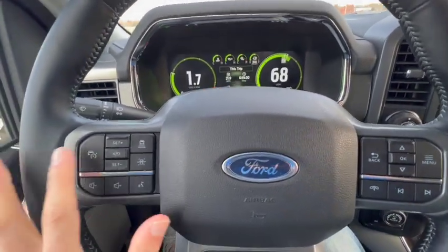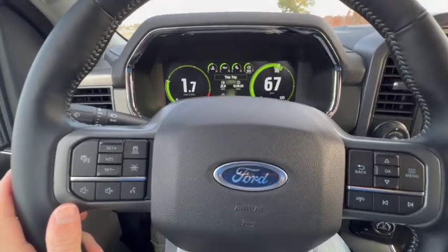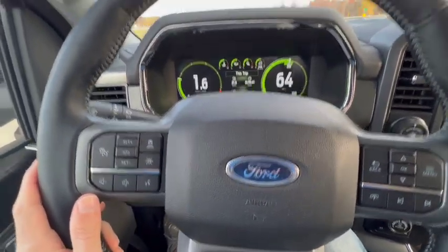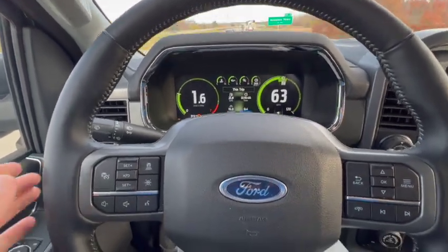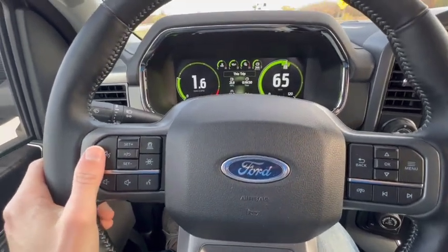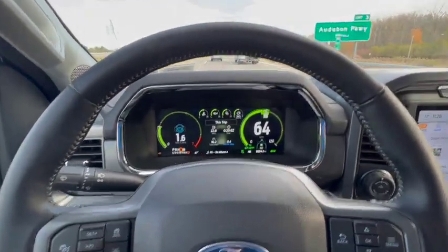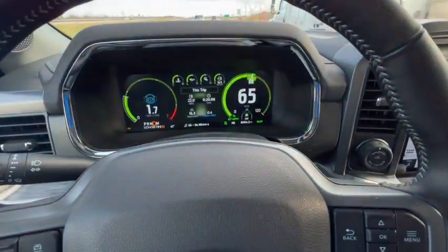That combined with the lane centering button creates a pretty stress-free traffic jam setup. I like to use this when I'm in traffic jams because I keep my foot off the pedal and lightly have my hand on the steering wheel. It's not fun to be in a traffic jam, but it's not fun to constantly be hitting the gas and brake either — this takes that stress away. We're in a 65 mph zone; I have the system engaged at 67 miles an hour and the car in front is not quite going that speed.